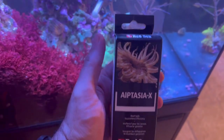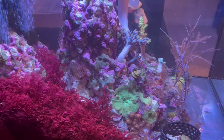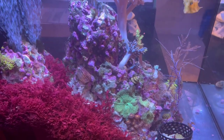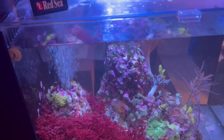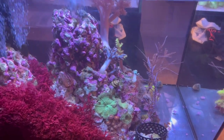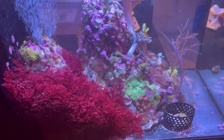Aptasia X is the stuff I was using to take care of that. One or two would pop up on the rock and I would use it and kill them, right? But the problem is I eliminate one Aptasia and then another one comes in, and then another one. I tell myself this stuff works a little bit, but I don't want to deal with that every single time I see an Aptasia. So this situation gave me an opportunity to experiment with something new.